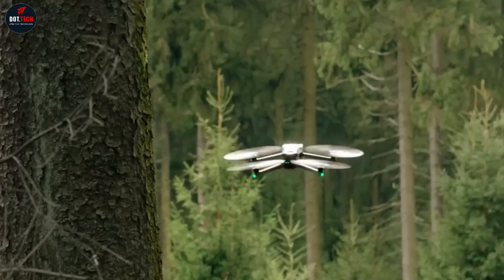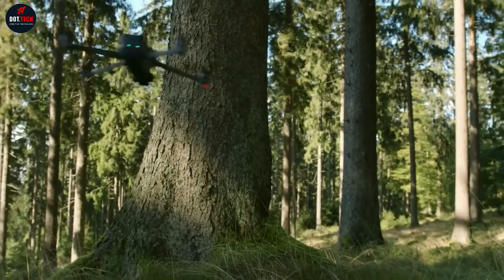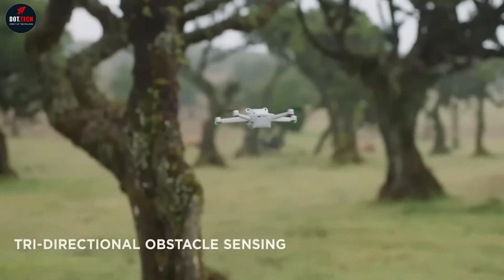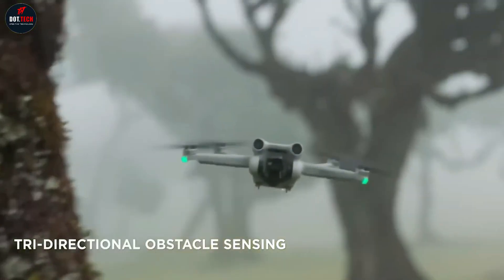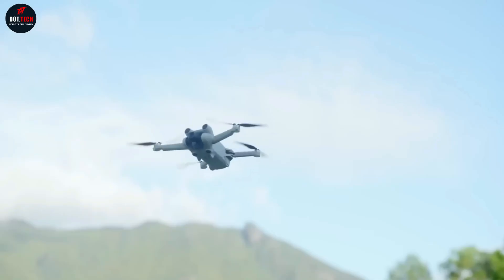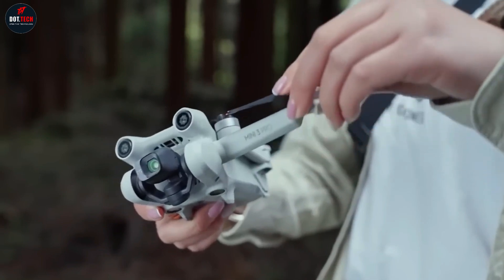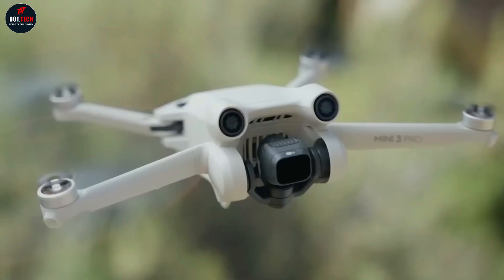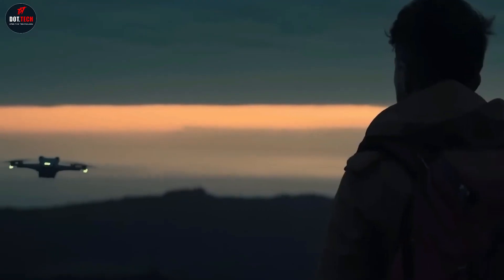Interestingly, the Mini 3 Pro lacks these feet, fueling speculation that we might be catching a sneak peek of the DJI Mini 4 during a product test flight, instead of its more capable sibling, the DJI Mini 4 Pro. Drawing comparisons from the drone industry, one can't help but note a resemblance to the Parrot Anafi AI in the design of the Mini 4.